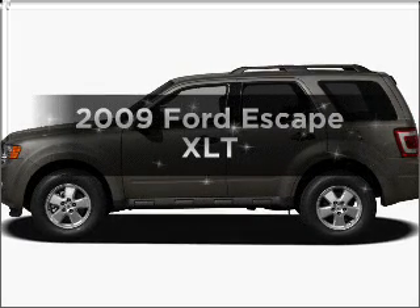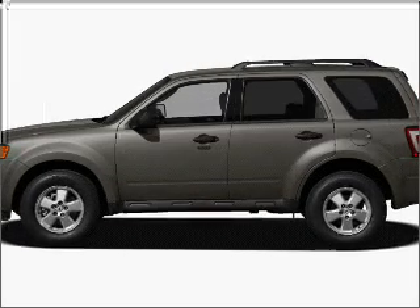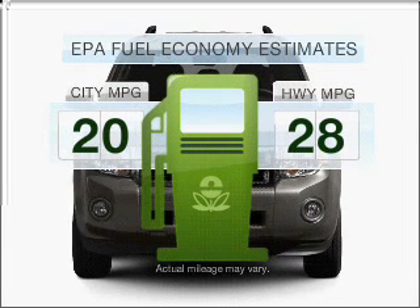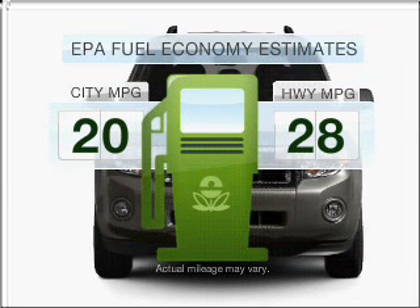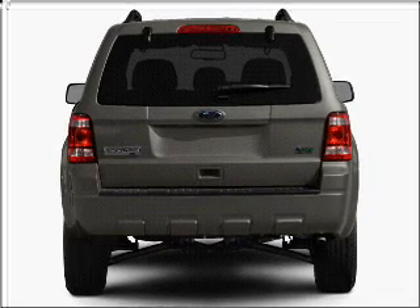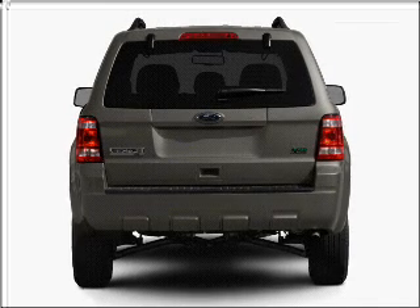Get noticed in this 2009 Ford Escape. This is the set of wheels you've been looking for. Low emissions and the good fuel economy offered in this vehicle are important to you and to the environment. With an efficient four-cylinder engine, connected to a smooth-shifting, six-speed automatic transmission.